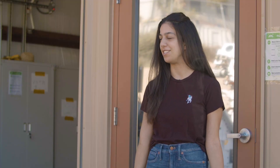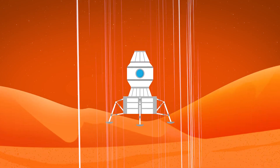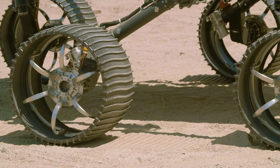It's called a rover because it roves. You can send different kinds of spacecraft to Mars. One of those types of spacecraft is a lander, which will just land and stay where it is. A rover has wheels and can drive around, so we rove around Mars — and that's why it's called a rover.